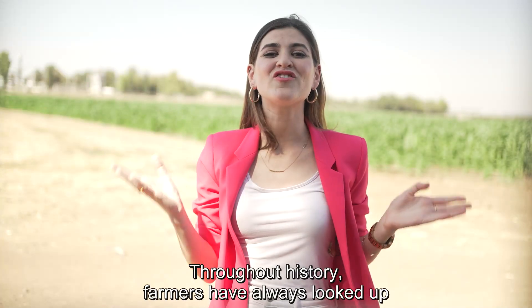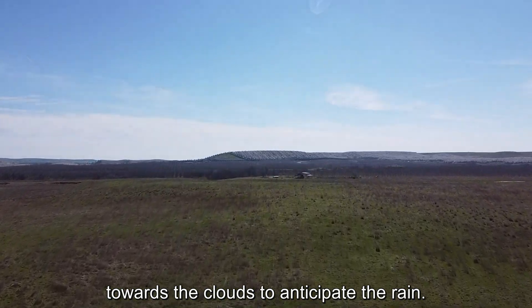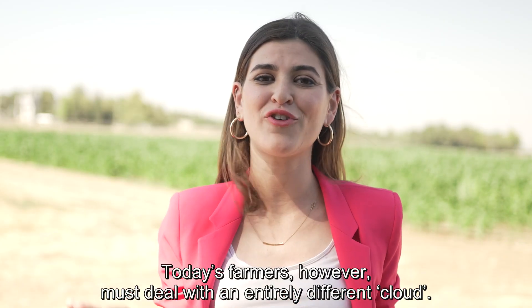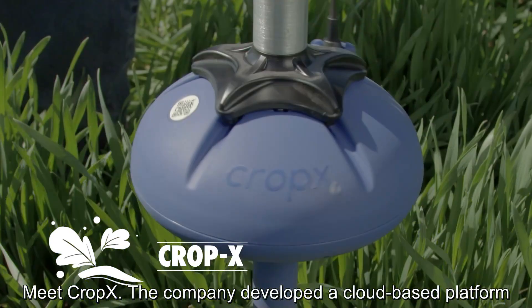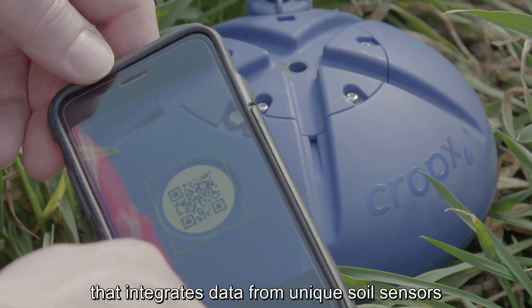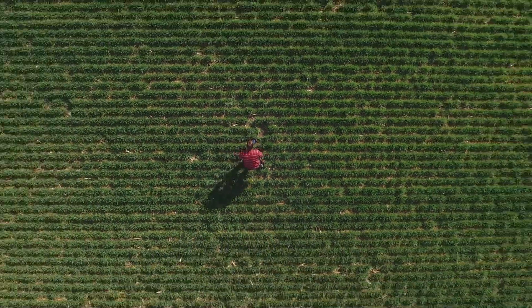Throughout history, farmers have always looked up towards the clouds to anticipate the rain. Today's farmers, however, must deal with an entirely different cloud. Meet CropX. The company developed a cloud-based platform that integrates data from unique soil sensors to help farmers optimize their irrigation and fertilization program.